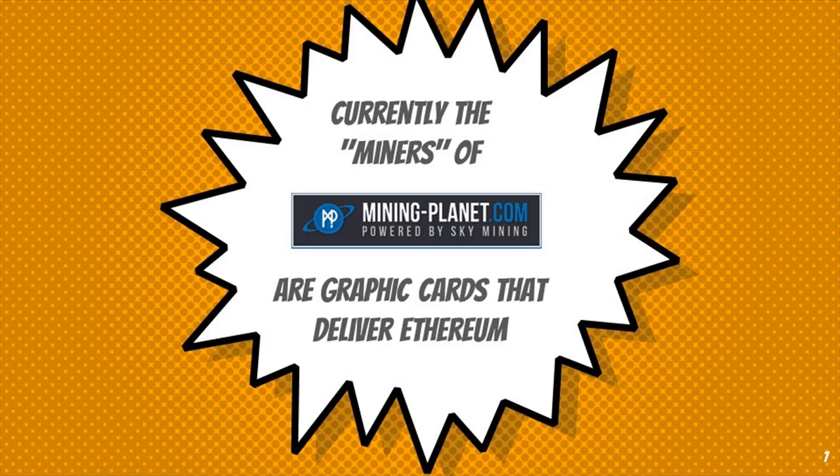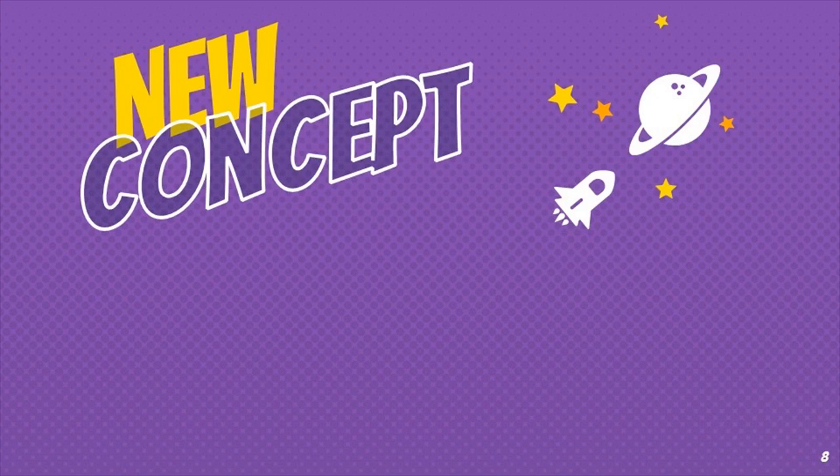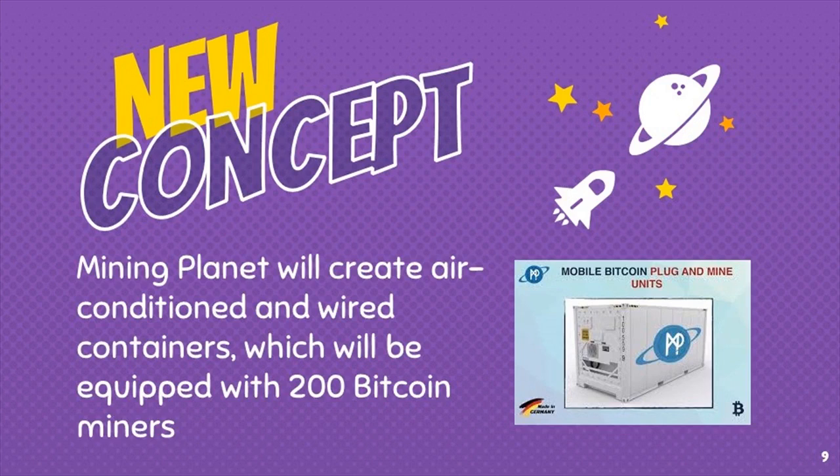Currently the miners of Mining Planet are graphics cards that deliver Ethereum. Under the new concept, Mining Planet will create air-conditioned and wired containers equipped with 200 Bitcoin miners.